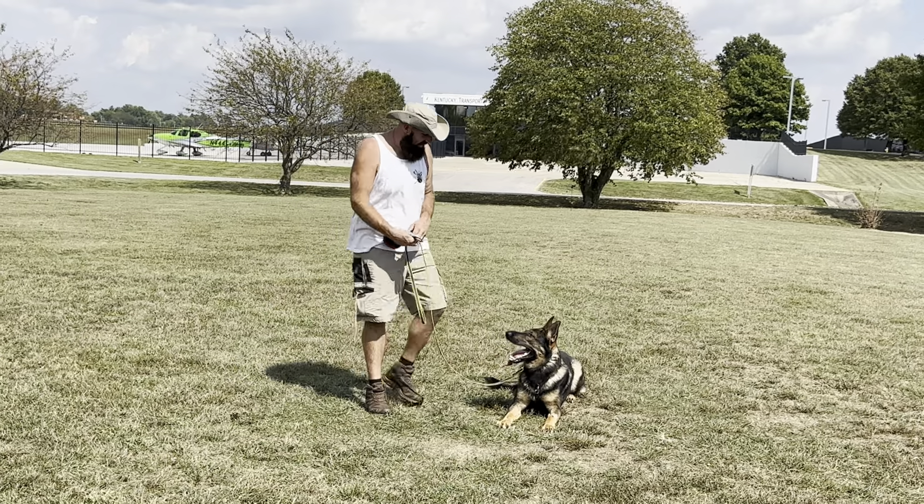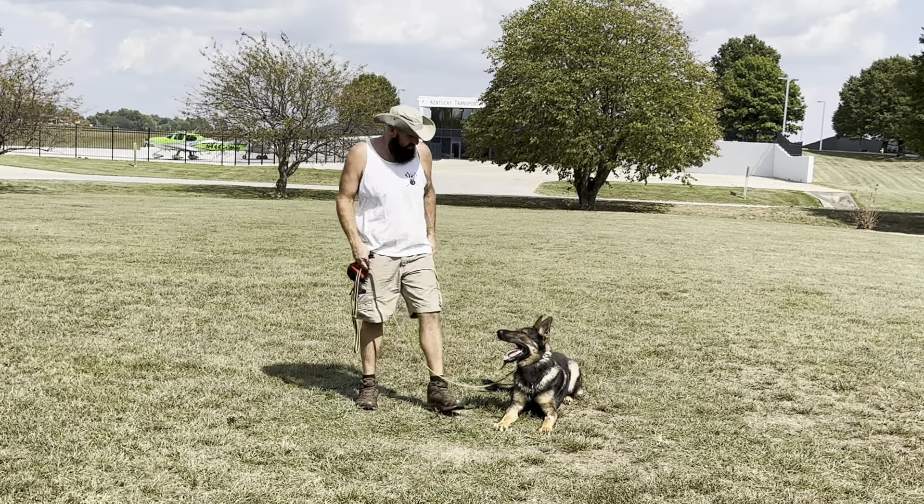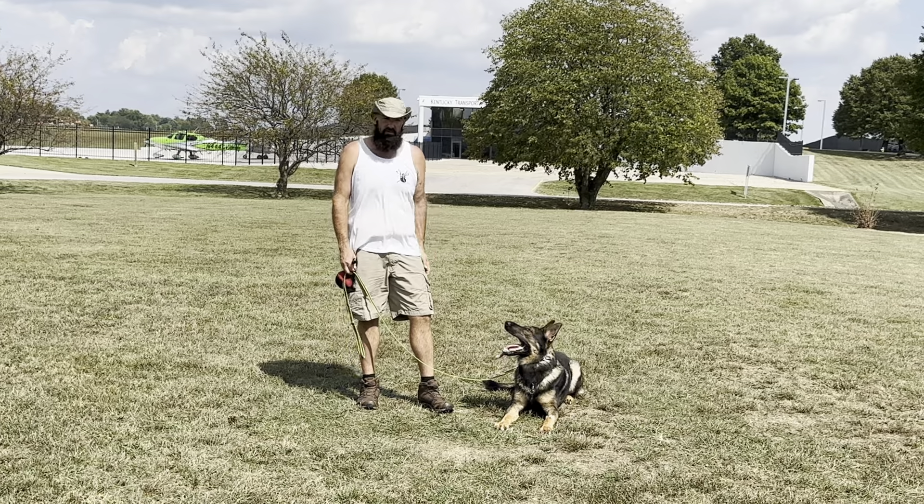Hey there guys, Karis with the Iron Canine. Today I've got an almost two-year-old Finn, otherwise known as Finnress, out here today.